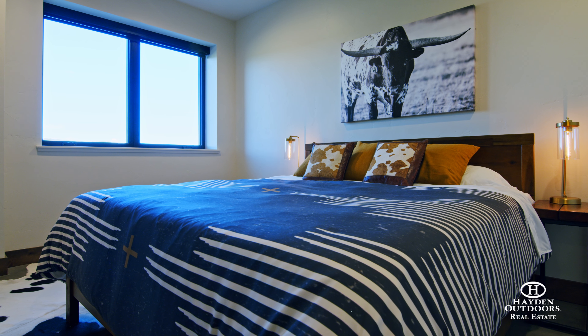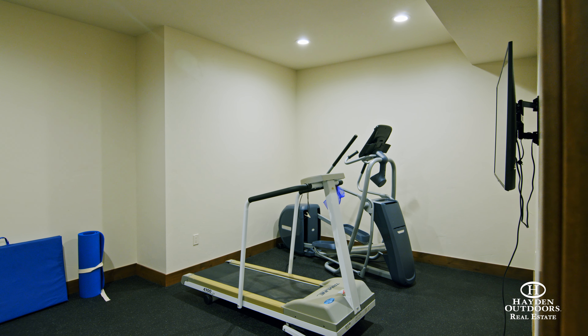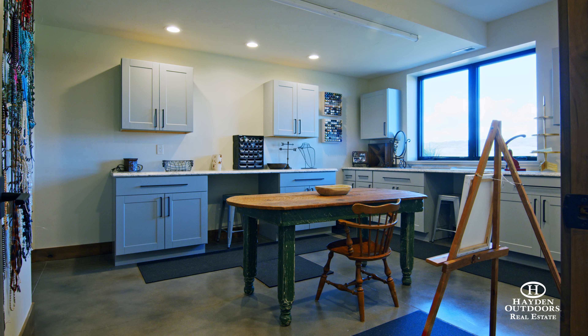The basement is custom finished with a large bedroom, a full bathroom, exercise room, and a large craft room with a walk-in closet.